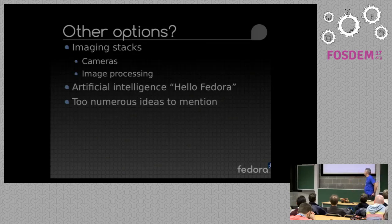What other options? Imaging stacks — I've had a bunch of interest around different embedded devices with cameras used for security and detection of movement, or OCR-style recognition or image recognition and various other stacks. There's also some interesting projects: an AI platform called Mycroft which is open source, and they're very interested in working with us to do some IoT-related stuff. And there are numerous — too many — ideas to mention; I come up with a different idea every other day.